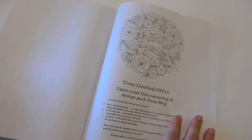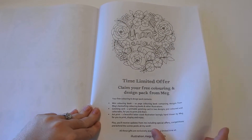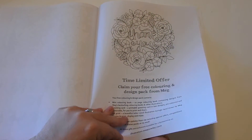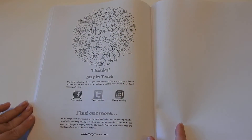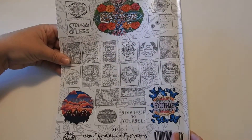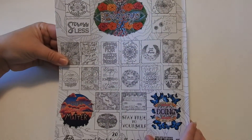In the back, when you purchase this book, you can claim your free coloring and design pack from Meg — major bonus. It gives you all her information and how to stay in touch with her. You can find her on Facebook, Twitter, and Instagram, as well as her website. In the back, you have a bunch of thumbnail images of what's included and some really pretty examples of the colorings.